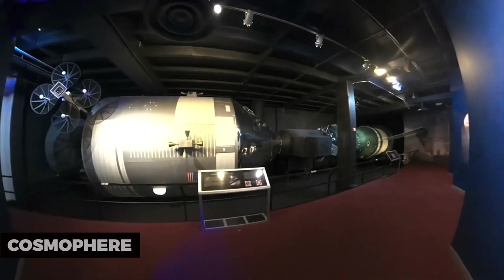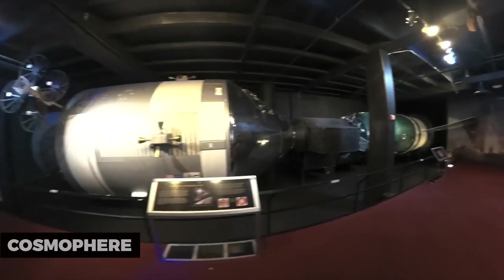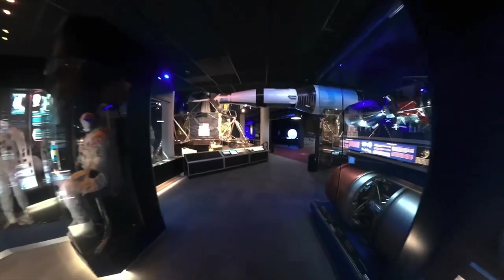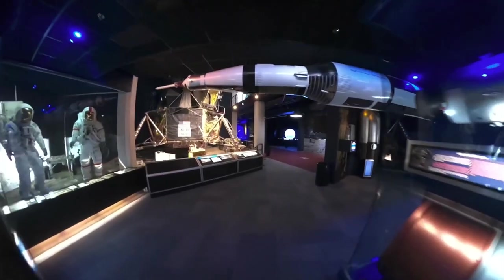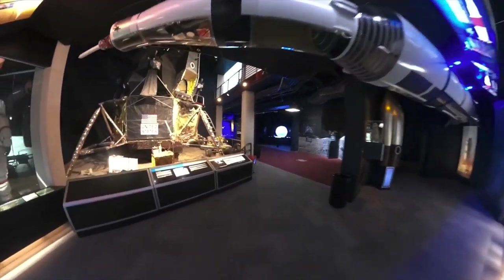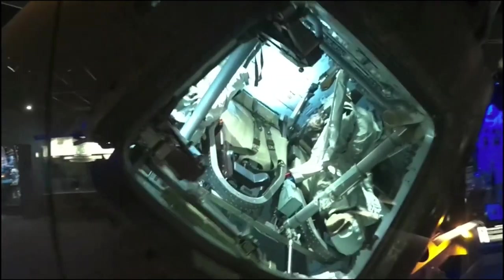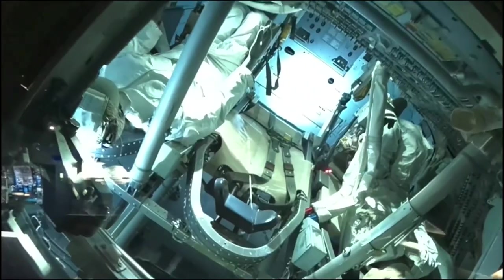Cosmosphere. For a deeper dive into space exploration, consider visiting the Cosmosphere in nearby Hutchinson, Kansas. It's home to a remarkable collection of space artifacts, including the actual Apollo 13 command module. The center also offers immersive experiences like astronaut training simulations and planetarium shows.